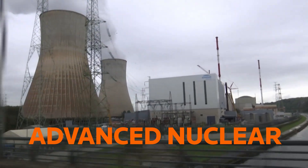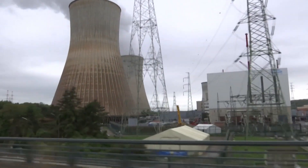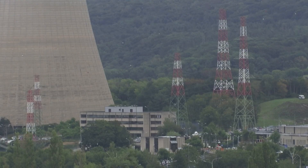Advanced nuclear plants would be smaller than today's massive nuclear reactors. They could theoretically be used in remote locations, complement wind and solar power, and some versions could use nuclear waste as fuel.